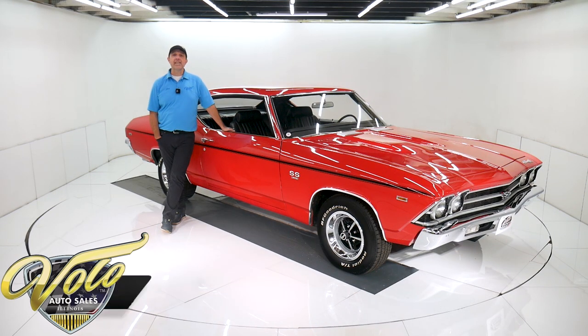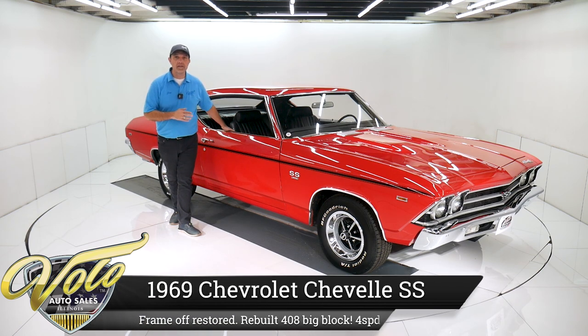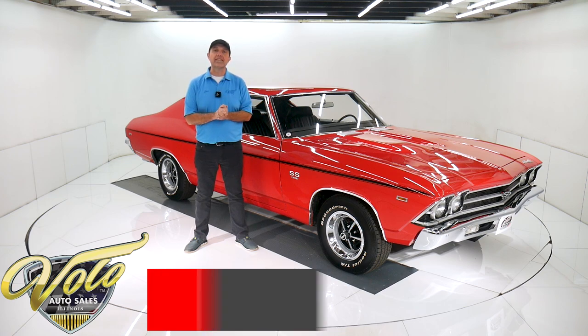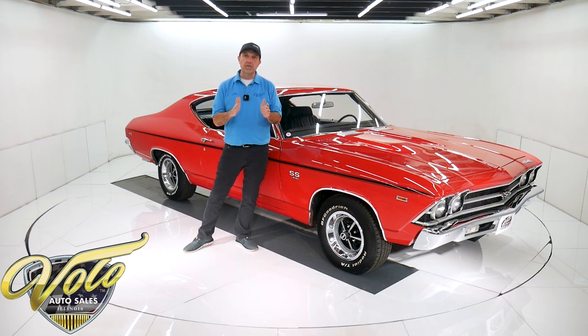Check out the 69 Chevelle. SS means super sexy in this circumstance. Look at that red paint — it is slick. Body off the frame restored, it's got a couple thousand miles on it since it's been done. Top to bottom, it's a nice clean car. You got big block, you got four speed, frame off restored.